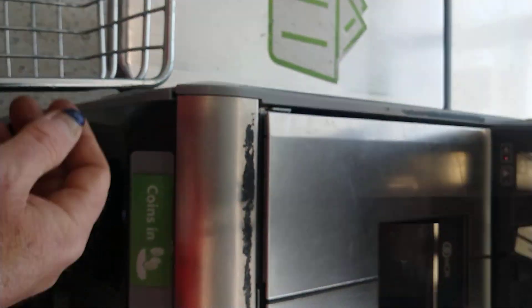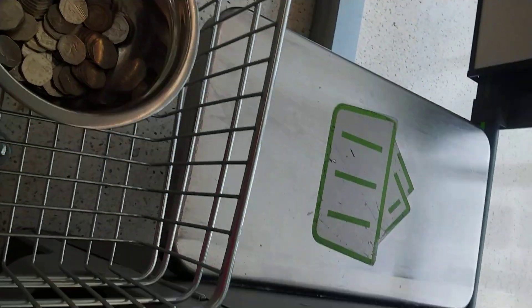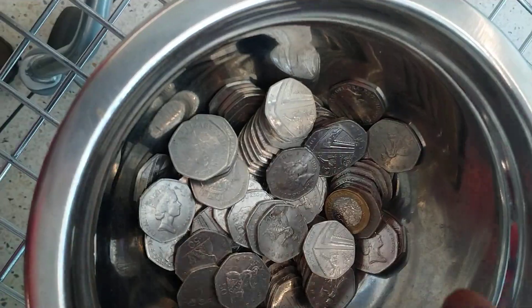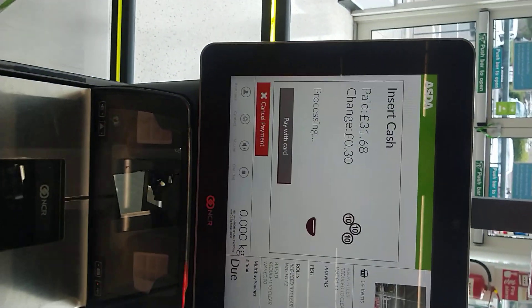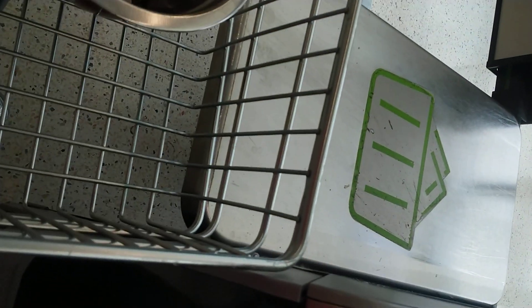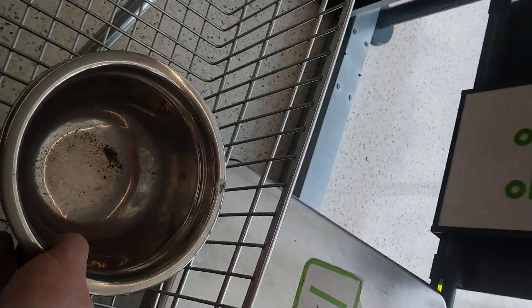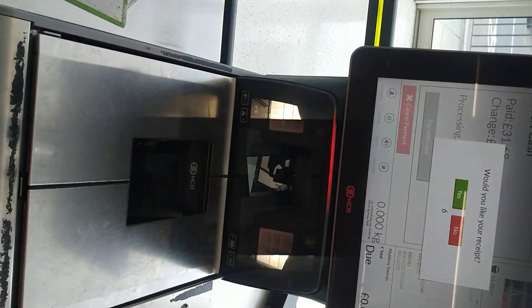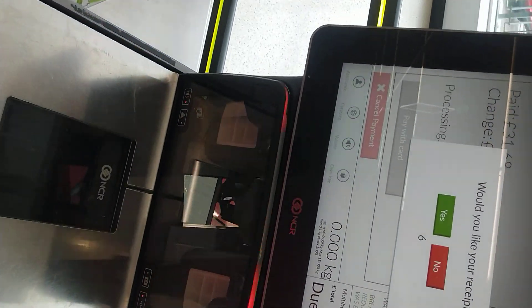It doesn't like that one. 20p — have I got a 20p? No. Changed to 30p. Yes. I would like my receipt. Thank you.